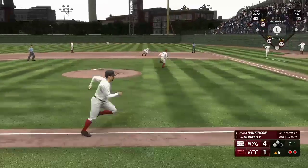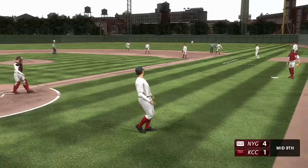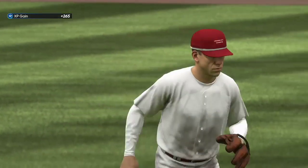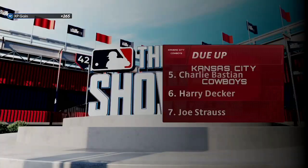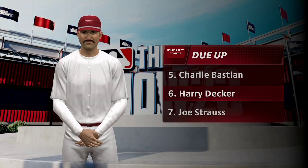On the ground to first — stops it on a slide, nicely done for the out. So they strand a pair. One more shot coming up — bottom of the ninth. The All Nations have the lead, four to one.